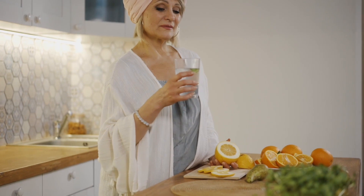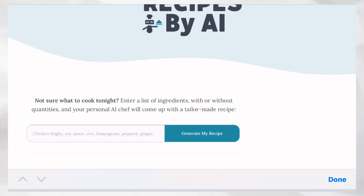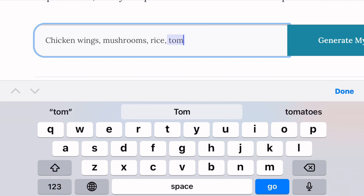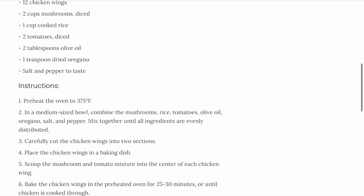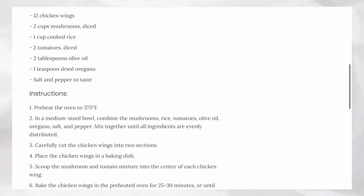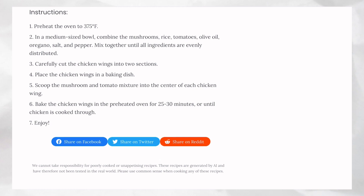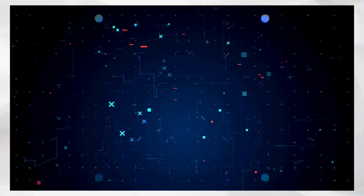All you need to do is type in the list of available ingredients you have in your kitchen and your personal AI chef will come up with a tailored recipe for you. For example, with ingredients like chicken wings, mushrooms, rice, and tomatoes, you click on generate recipe and it comes up with a spicy chicken and mushroom rice recipe, complete with detailed ingredient measurements and instructions on how to best prepare it.